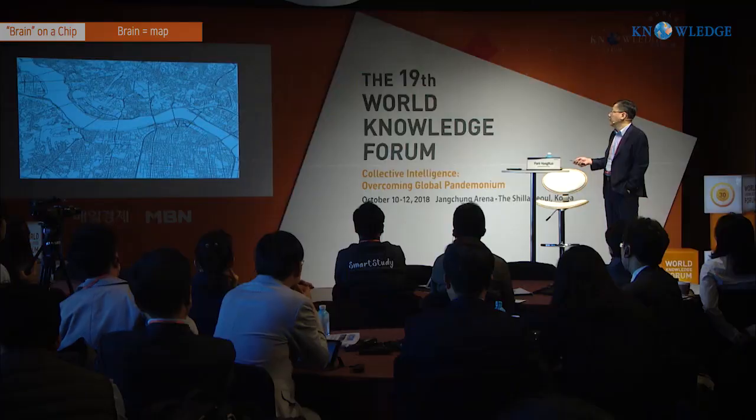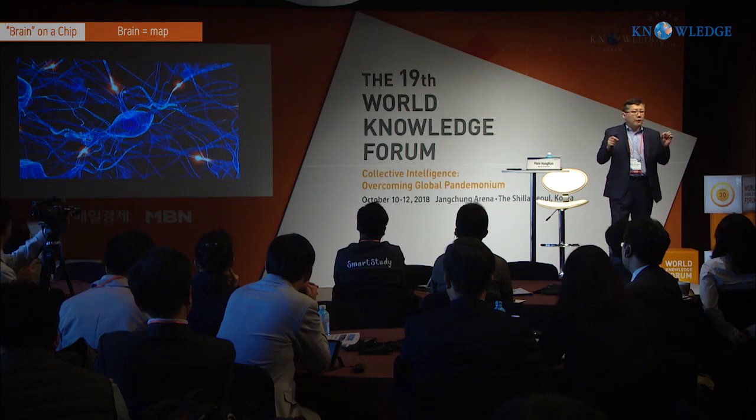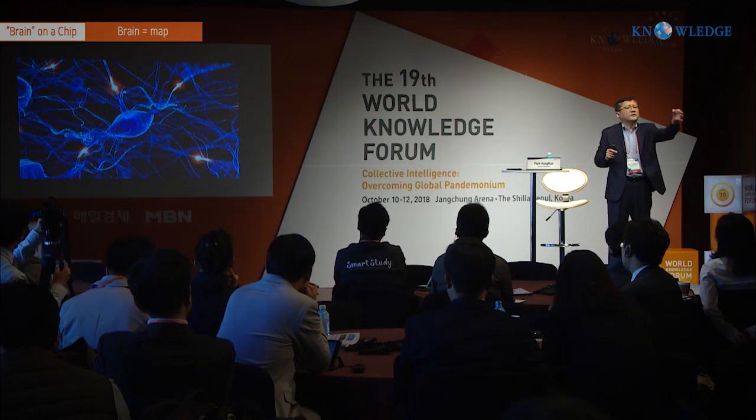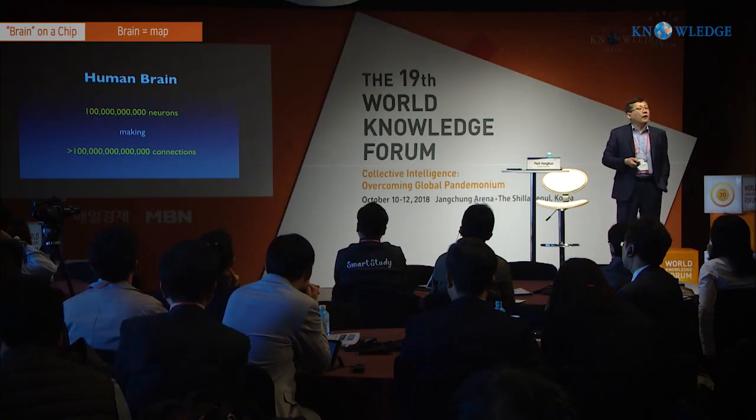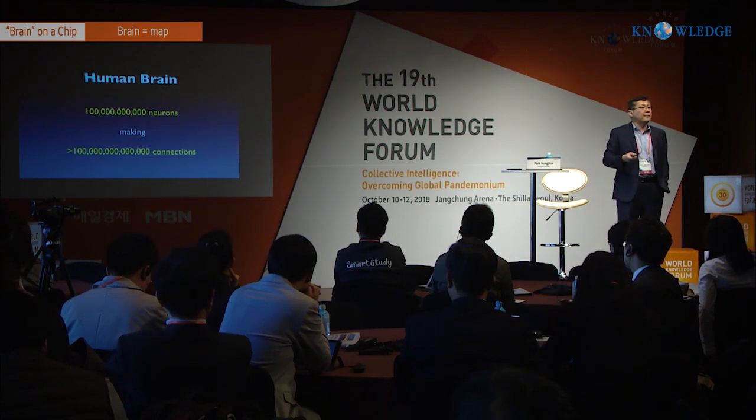This sounds like a daunting problem — after all, 100 billion and 100 trillion are not small numbers. But if you think about it in different ways, they are not that daunting. Neurons — brain cells — talk to each other electrochemically; they transmit electrical signals. And if you think of them as electrical signal transmitters and look at the number 100 billion, you realize you've actually seen those numbers before — in computer chips. When we say 100 gigabyte, giga means billion.